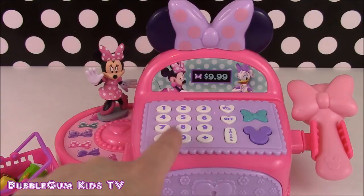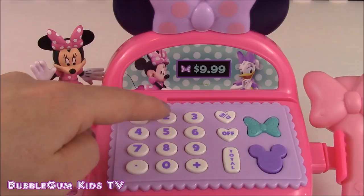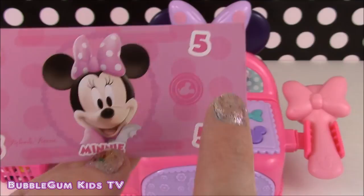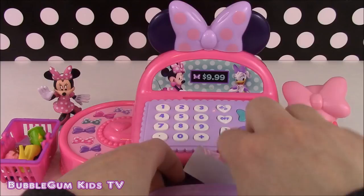One, two, three, four, five. Okay Minnie, that will be five dollars. Minnie gave me a five dollar bill. I'm going to put that into the cash register. She won't be getting any change back because that is the exact amount.